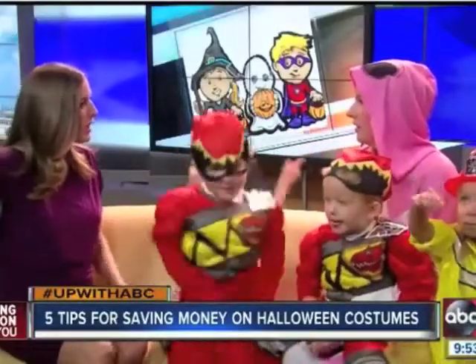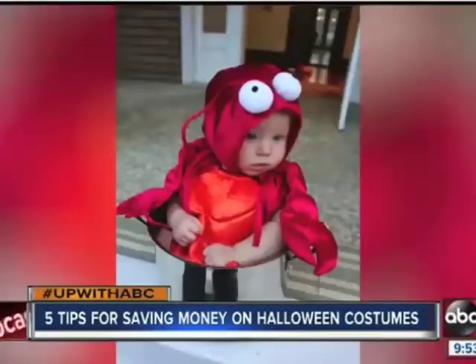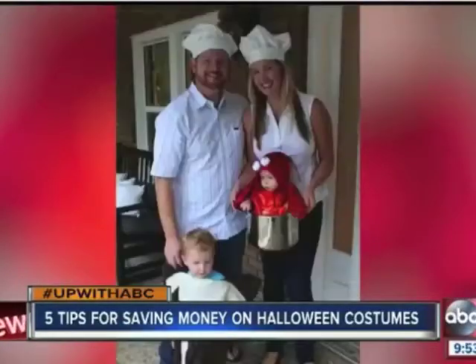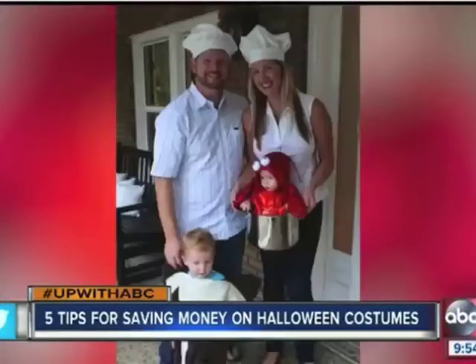What about local consignment shops and thrift stores? Will they have costumes as well? They absolutely do. This is one of my favorite costumes I did with our family — I did a surf and turf, and the baby's lobster costume was borrowed from a friend of mine. It was just so easy to ask her. Obviously, it's free, and you just can't be shy.